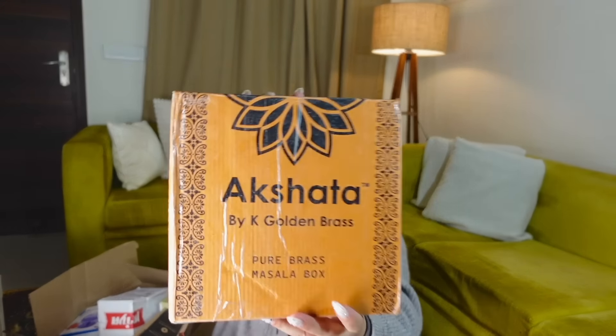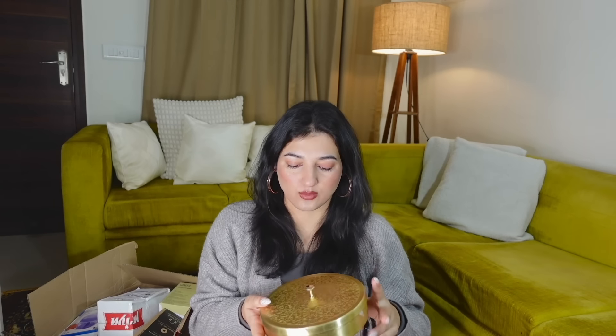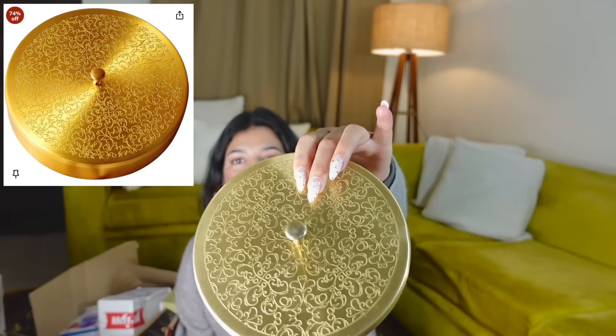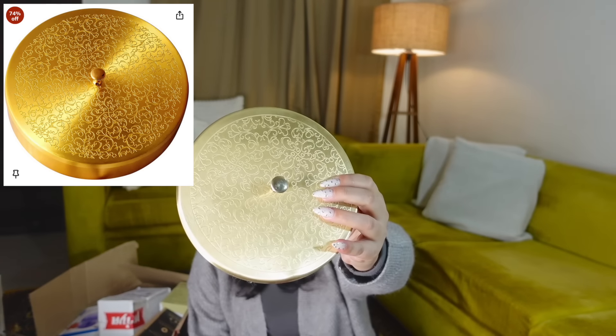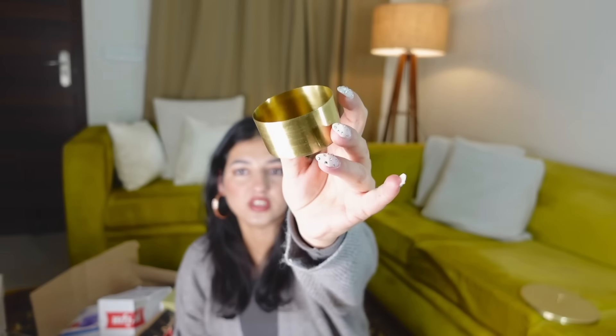A lot of things came in one box. The first is a pure brass masala box — I didn't have one and when I saw this I knew it would be perfect for the house. It's in this lovely brass material and the design is beautiful. When you open it, it comes with a spoon — very important — and seven little katori. You can see the size of each katori.